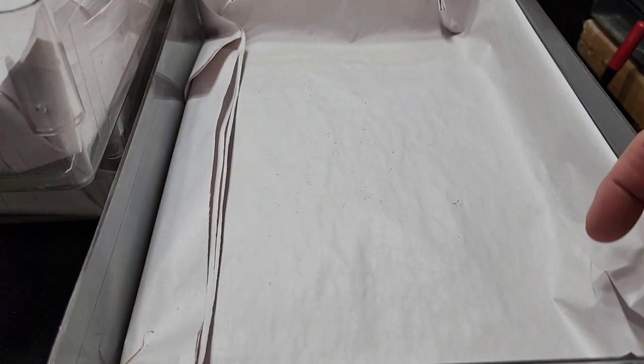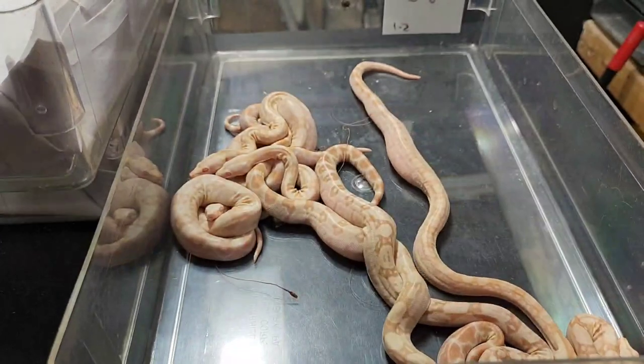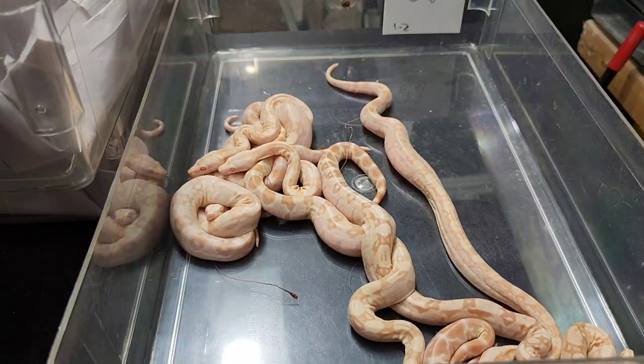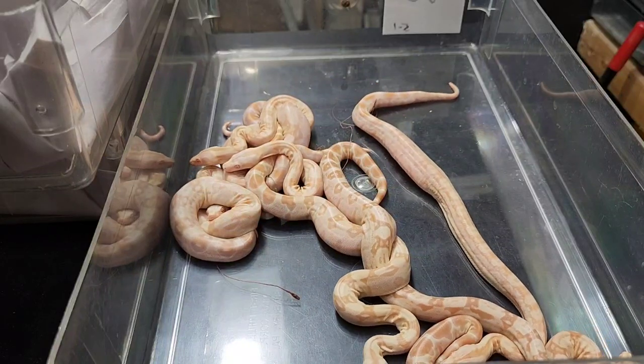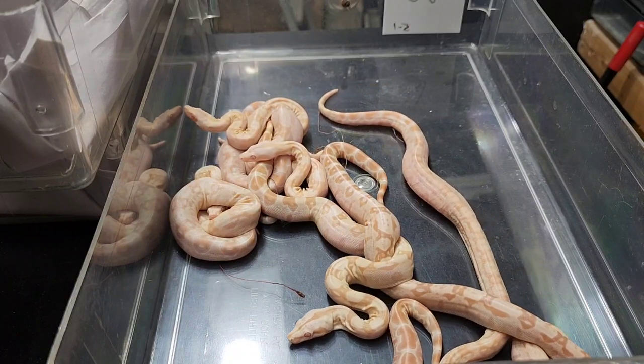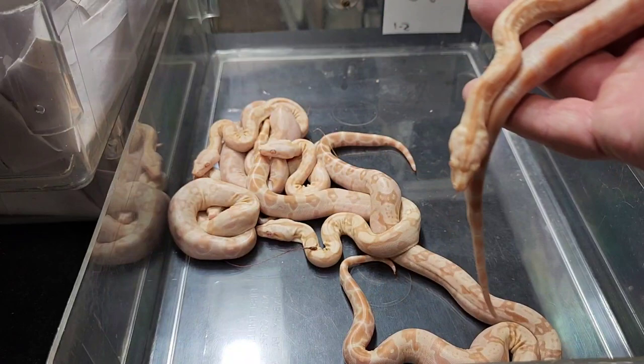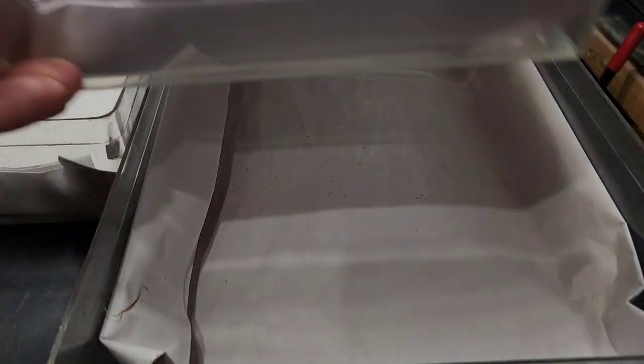Let me flip the camera around. Now we're going to be checking out some babies that were born the other day with large bellies full of yolk. These are all sharp albinos and sunglows. Look at that big belly. Let's grab this one because it has a particularly large belly to show you.